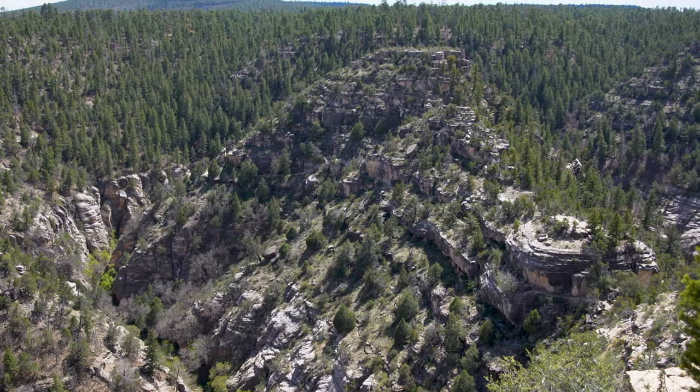Today we're here at Walnut Canyon. This is the last place that we're visiting in the Flagstaff area and we're super excited to explore. We're going to start off by doing the Rim Trail and after that we're going to head down and do the Island Trail.